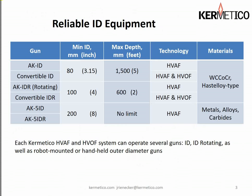Here we have a chart that displays all of the ID guns we have: an AK ID, a Convertible ID, an AK ID R which rotates, a Convertible ID R which runs in HVAF and HVOF mode and is a rotating gun, an AK-5 ID, and an AK-5 ID rotating version as well. There's quite a range of coating capabilities with these tools — we're able to spray tungsten carbide cobalt chrome, Hastelloy-type alloys, metal alloys, and general carbides like chrome carbide. The C system used to run this equipment is also capable of running every gun in our product line, giving us maximum versatility.